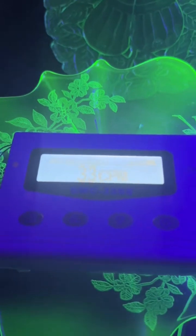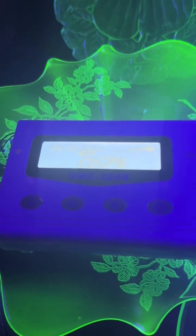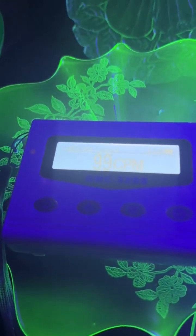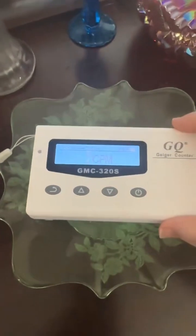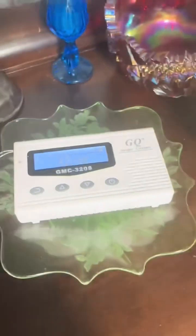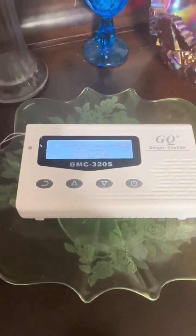I decided on this one because it just glows so brightly. Listen for the clicks. I did start getting a little nervous around this point, and then the alarm goes off — holy shirt balls, this is a hot piece of uranium glass! I even tested it outside of the cabinet and got the same reading.